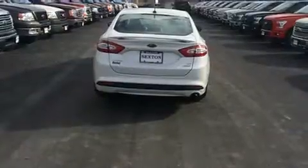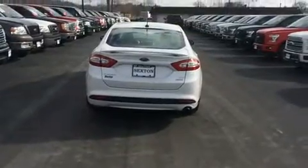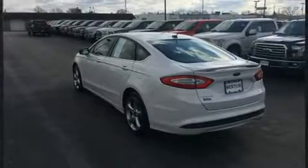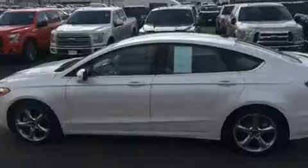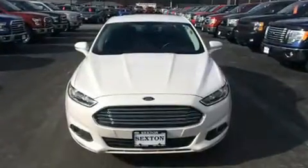Ford prioritized comfort and style by including front and rear reading lights, a tachometer, variably intermittent wipers, power front seats, heated door mirrors, and power windows. Ford also prioritized safety and security by including dual front impact airbags, head curtain airbags, and traction control.